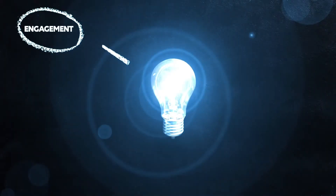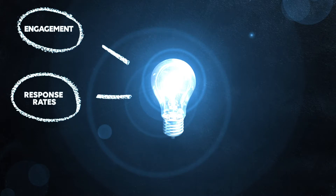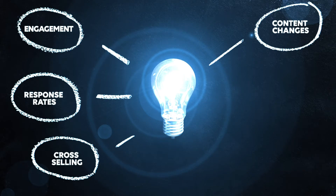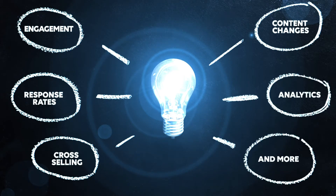You will gain more engaging calls to action, improved response rates, more effective cross-selling, the ability to make online content changes anytime, and access to real-world analytics.